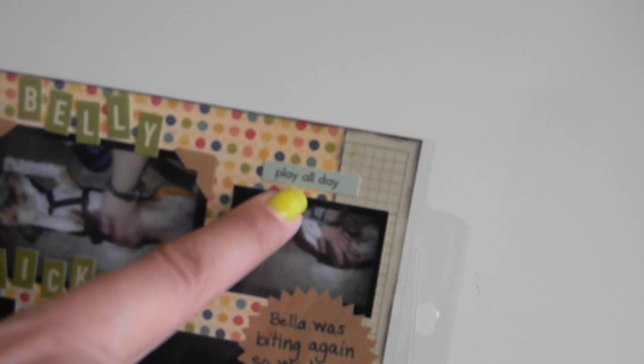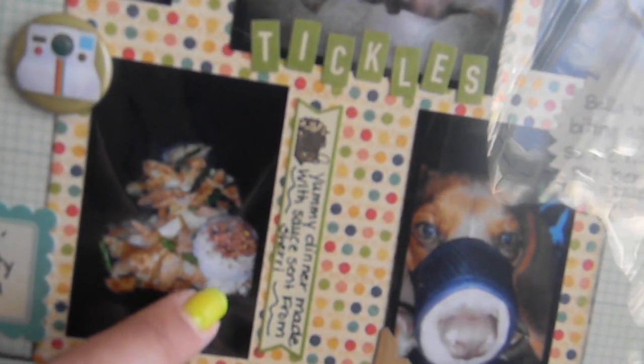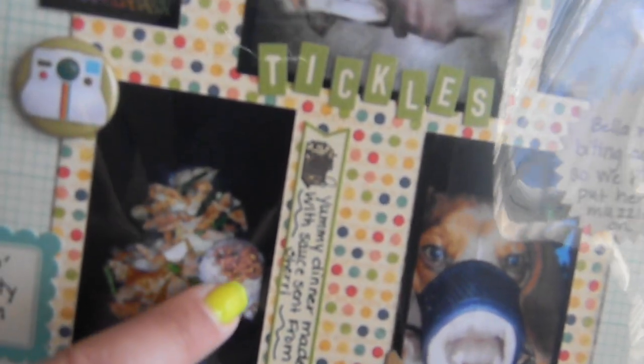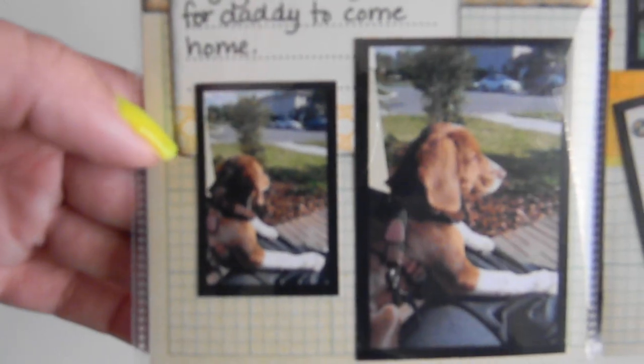This is a little October Afternoon sticker that says 'Play All Day.' This is some food I made with sauces that Sherry sent me from Japan — like a stir fry — and then a little rice in a bowl. These are some seasoning things you put on top of rice that she sent me, and my boyfriend loves them — they're really good. Then right here I used one of those Knot and Bow stickers and it says Bella was biting again so we had to put her muzzle on.